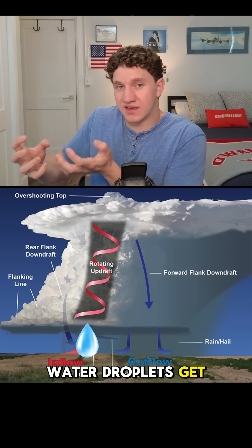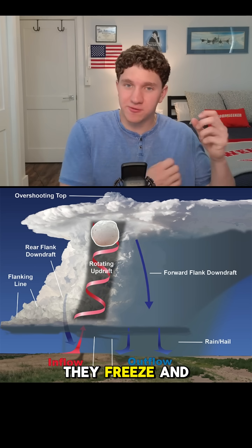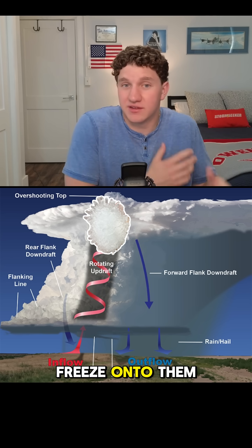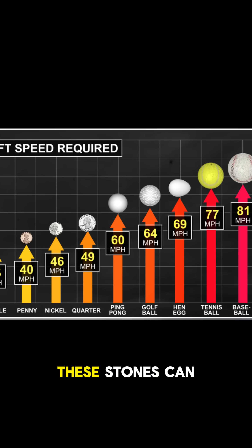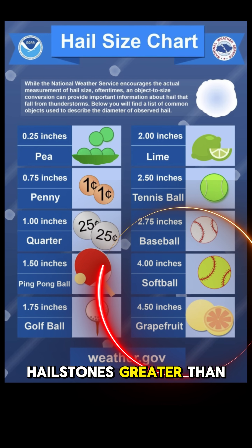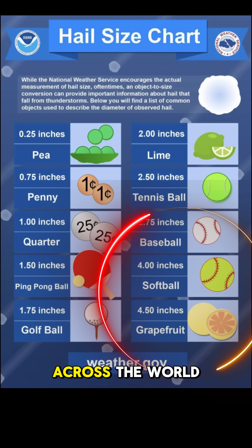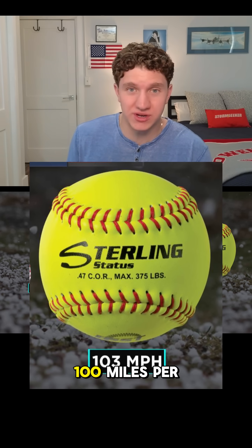Sometimes water droplets get caught in this column and are shot upwards. Once cold enough, they freeze, and more water droplets freeze onto them, making our hailstone bigger. The stronger the updraft, the longer these stones can stay suspended. We occasionally get hailstones greater than three inches in diameter across the world. This requires an updraft greater than 100 miles per hour.